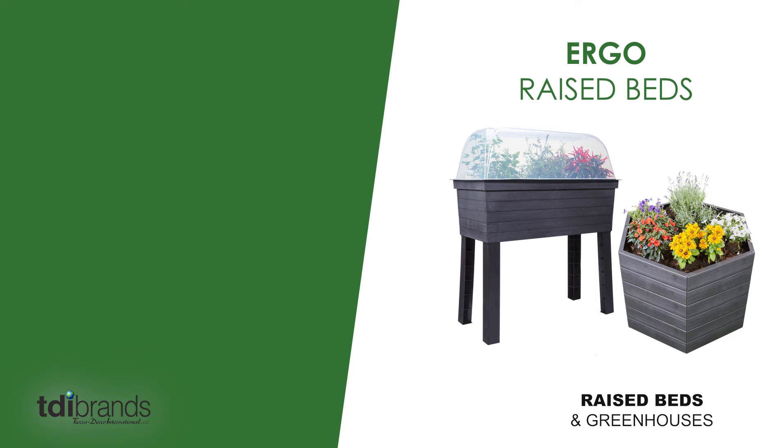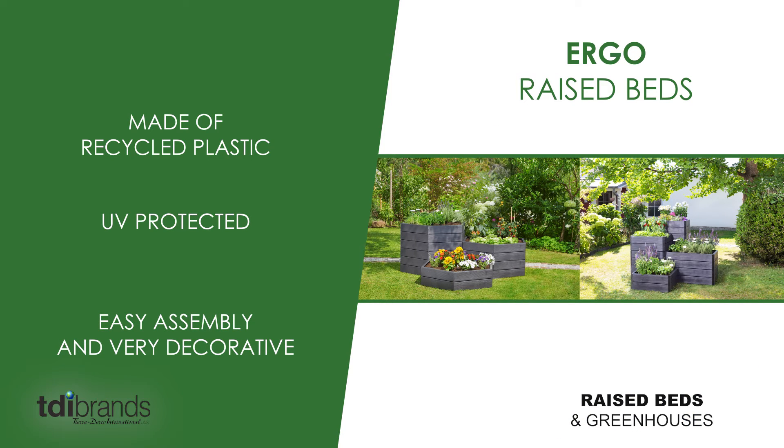We also offer the ergo raised beds. They are made of recycled plastic and are UV protected. Easy assembly and very decorative.